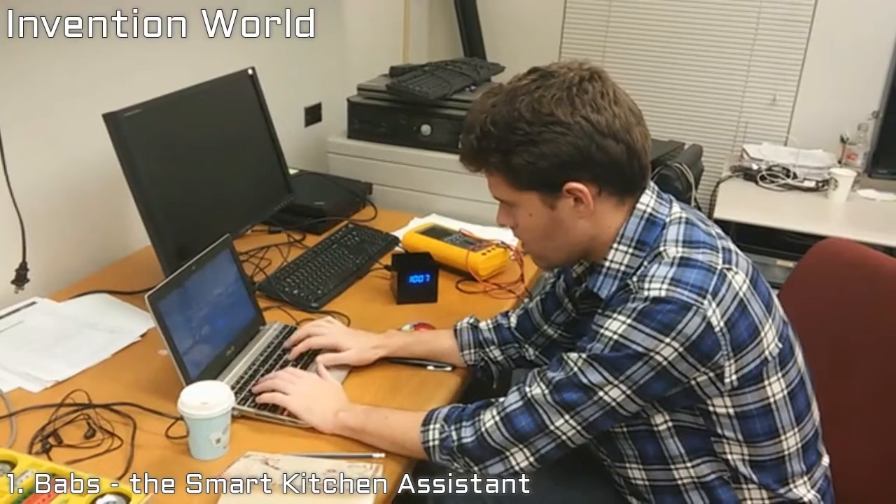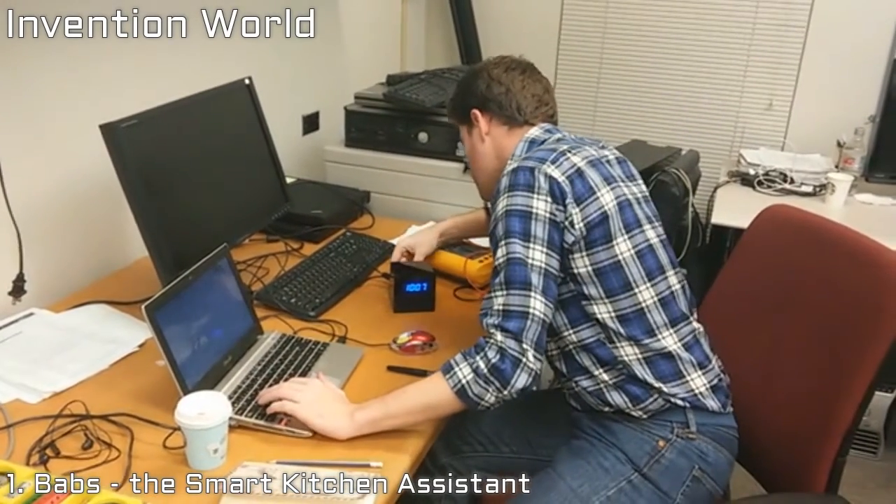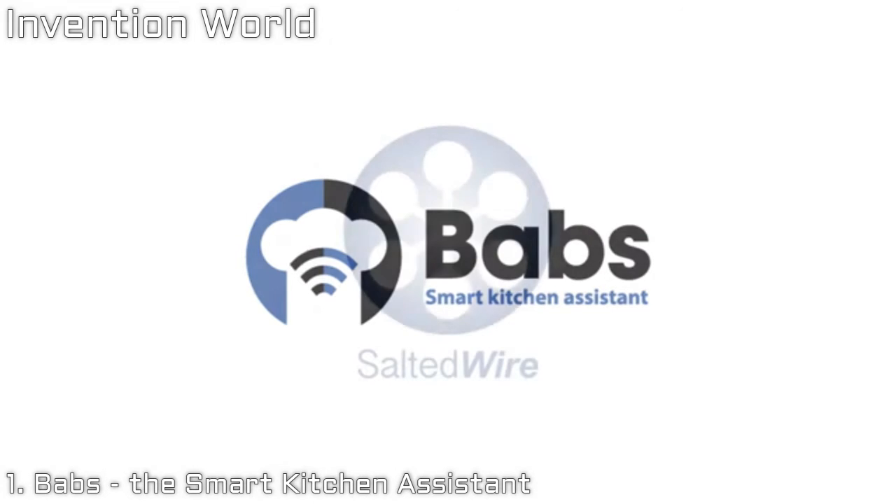We have been working on Babs for the last year and a half and now we have a functional prototype. With your help, we will be able to start manufacturing the final product. You can make Babs a reality. Thank you, Kickstarters. Babs is the beginning of a real intelligent home, with gadgets and devices that know how to help people live better.